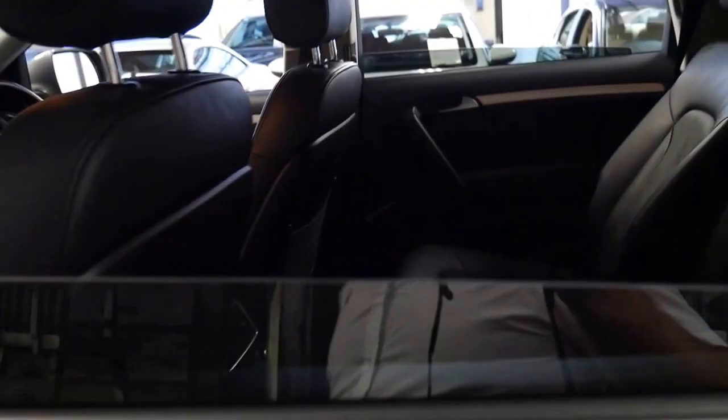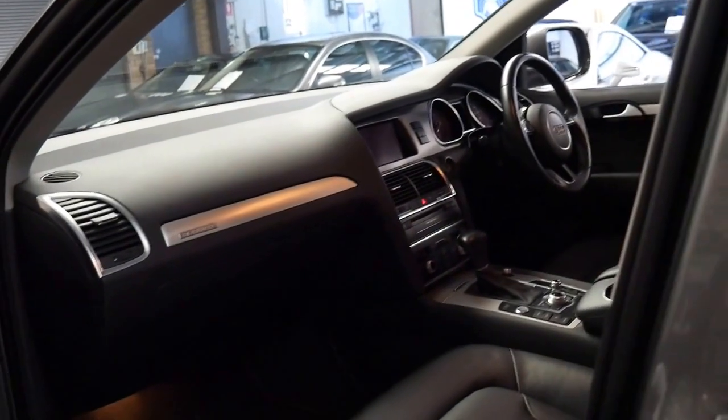A lot of these Q7s are used by hire car drivers and have done well over 300,000 kilometres.